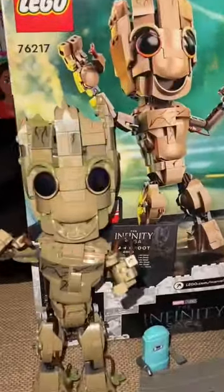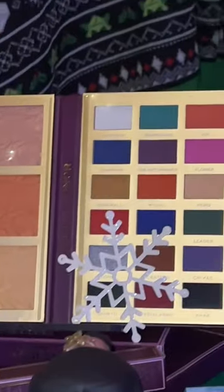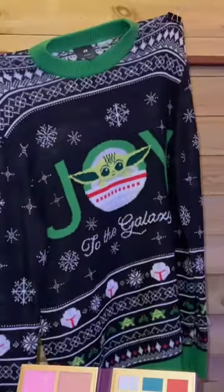I also want this Lego set, and I need to build this. There's also a makeup palette which is Mulan-themed from I Heart Revolution. Imagine wearing this on Christmas day — or maybe this one!